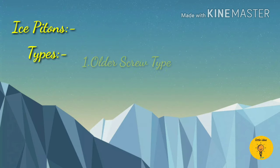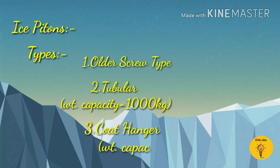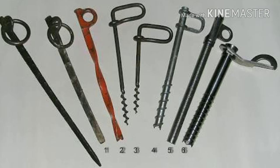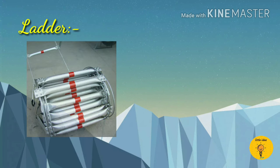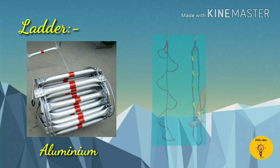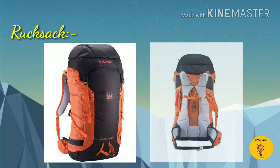Ice pitons are of three types: holder screw type, tubular, and porthanger. Tubular has a weight capacity of 1000kg and porthanger has a weight capacity of 500kg. There are various types of ladders used in mountains, for example aluminum ladder and interior ladder. Last is rucksack, which is used for carrying mountaineering equipment.